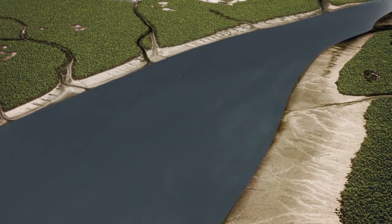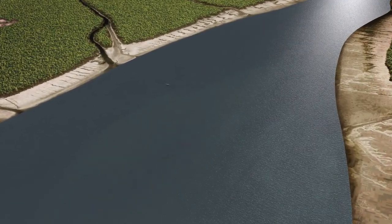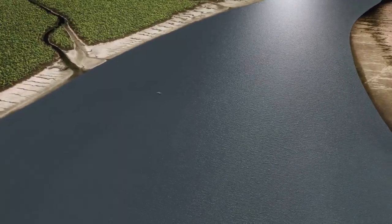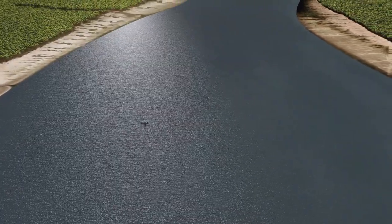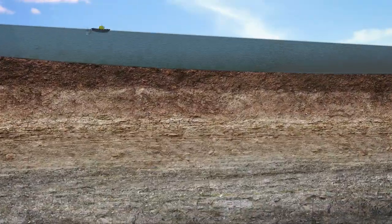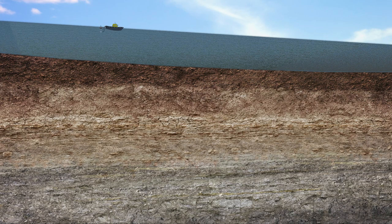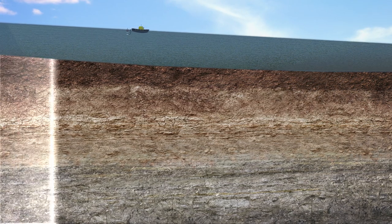At Thane Creek, the geophysicist's objective is to find a competent rock layer beneath the earth which could be suitable to construct a tunnel for the bullet train. Let's now understand, with the help of a 3D animation, how the seismic refraction technology enables a geophysicist to understand the characteristics of earth's subsurface.